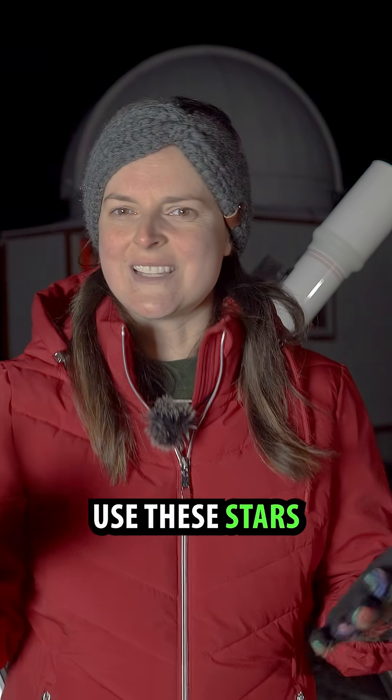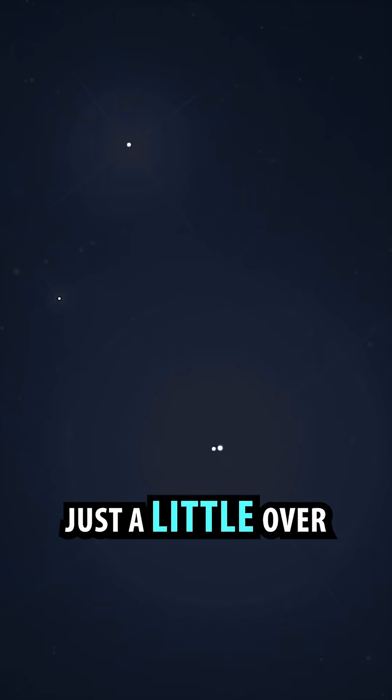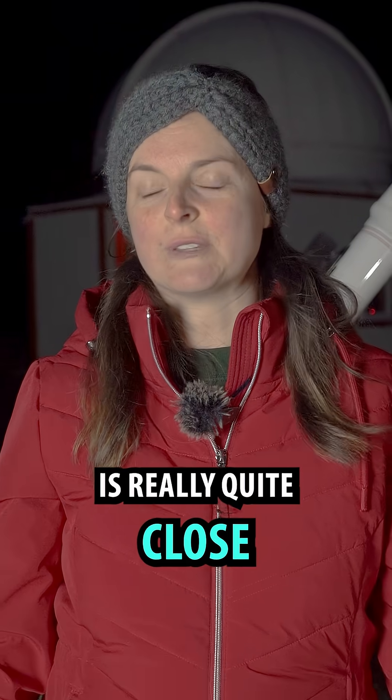People used to use these stars as a test of eyesight. They're separated by a distance of just a little over one light year, or just 10 trillion kilometers, which in space is really quite close.